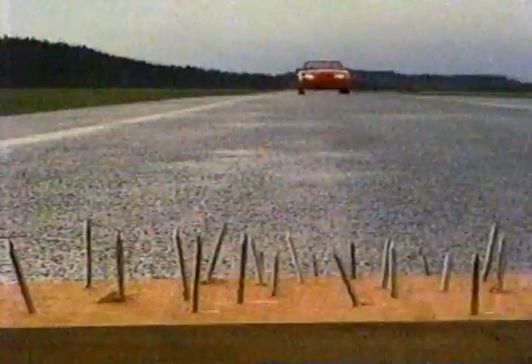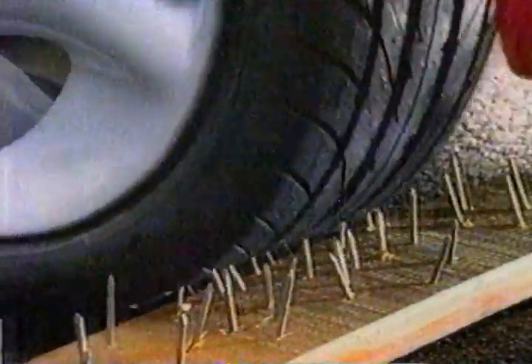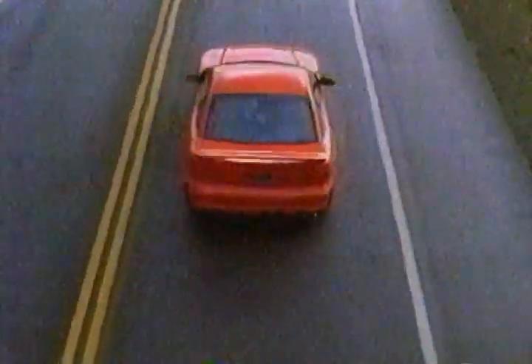Now there's a tire that can survive even this — the Goodyear Eagle F1 Runflat. Even with no air pressure, Goodyear Runflat technology lets you drive up to 80 kilometers at 85 kilometers per hour to safety, so you won't get stuck with a flat.